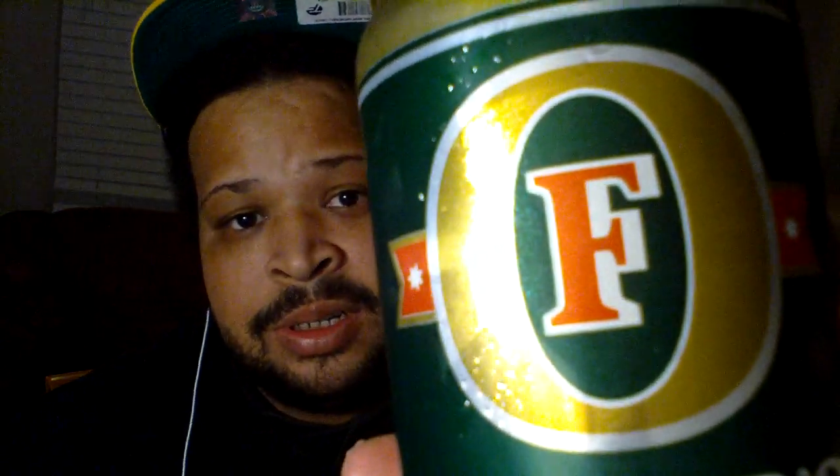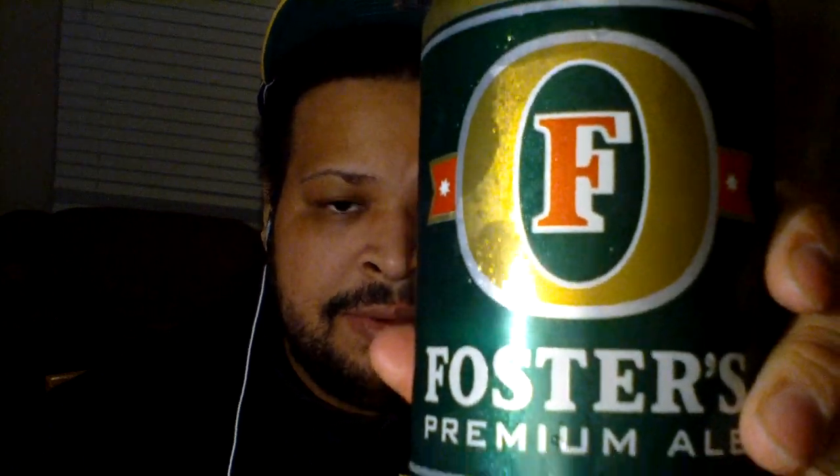But this one today is an imported beer from Australia. It's the biggest brewer in Australia — maybe the only one. It's Foster's. Now it's not their lager, it's their premium ale — the Foster's Premium Ale. Comes in at 5.5% ABV.